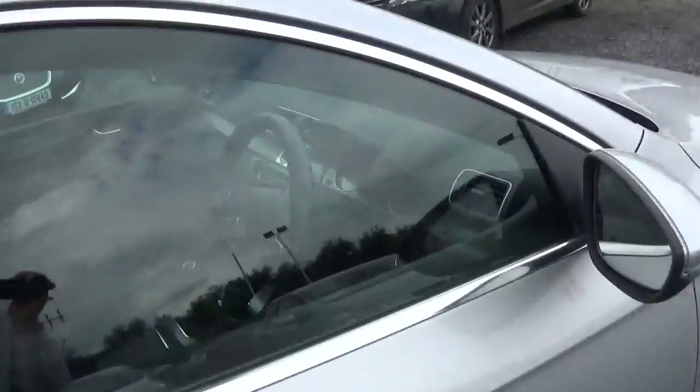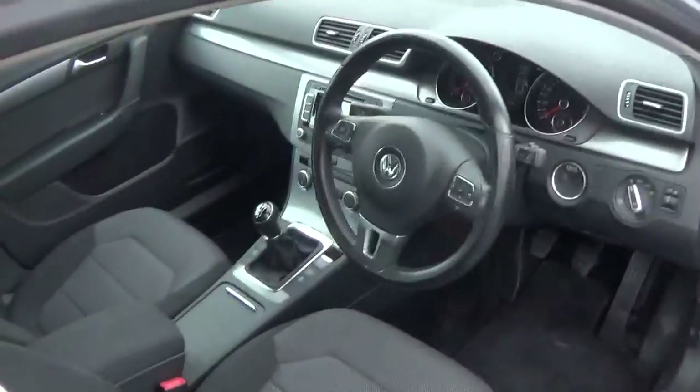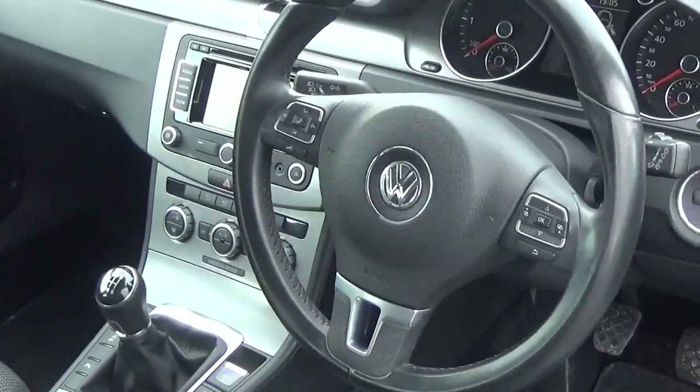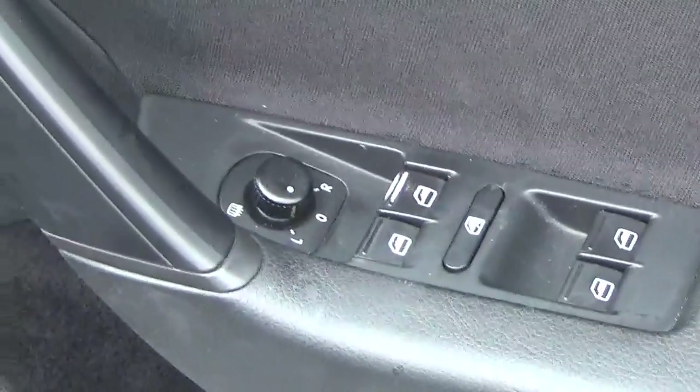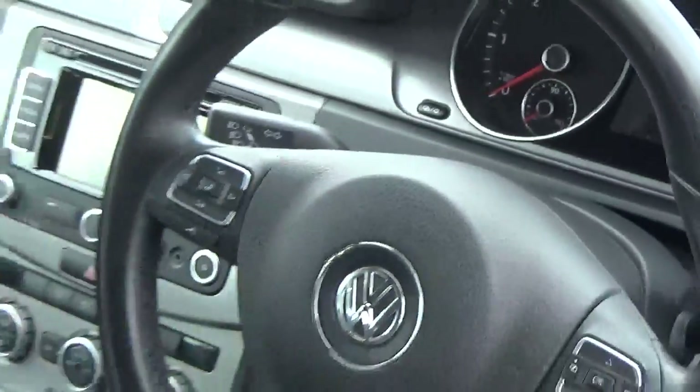Inside it also has a fantastic spec. As you can see it has your multifunction steering wheel, your automatic lights, front and rear electrics along with your electric mirrors. It has automatic seats.